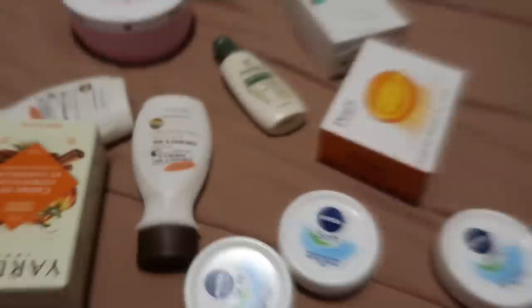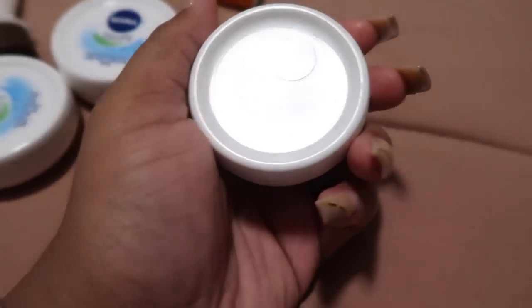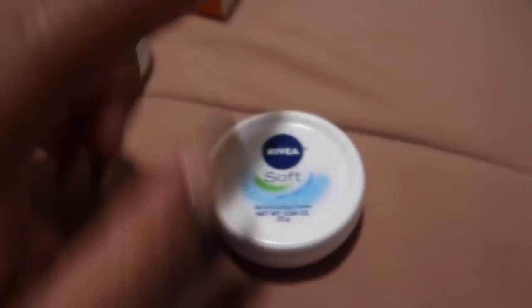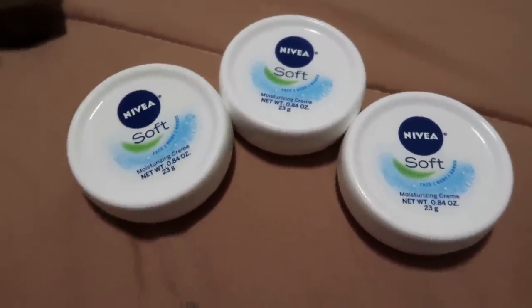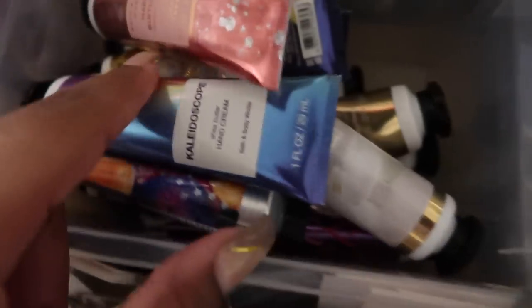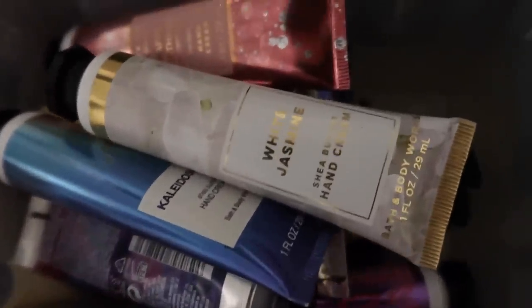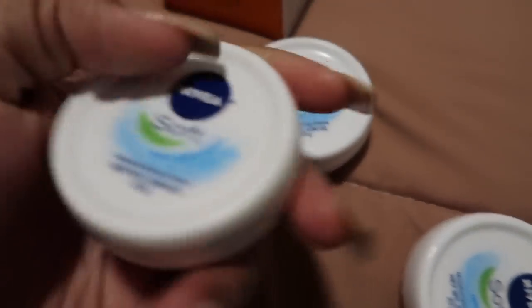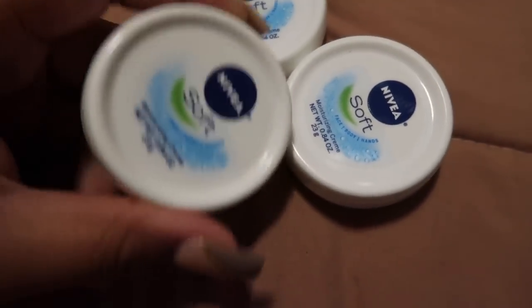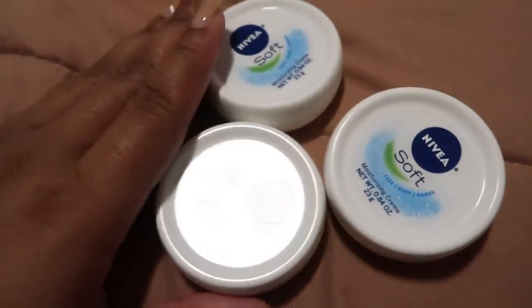Now I'm going to show you some of my all-time favorite Dollar Tree pickups. First, the Nivea Soft Face, Body and Hands Moisturizing Cream — really cool. You can bring these anywhere: in your purse, traveling. I especially appreciate little hand creams in the colder winter months. They're for your face as well as your body — the skin on my face is sensitive but I used this once and it didn't do me any wrong. Definitely recommend picking these up.